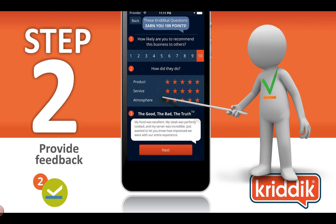Then they rate how likely they are to recommend the business to others on a scale of 1 to 10, with 10 being the best. Then you rate the product, service, and atmosphere on a scale of 1 to 5 stars, with 5 stars being the best. Then there's a text box where you can enter the actual feedback of your experience.